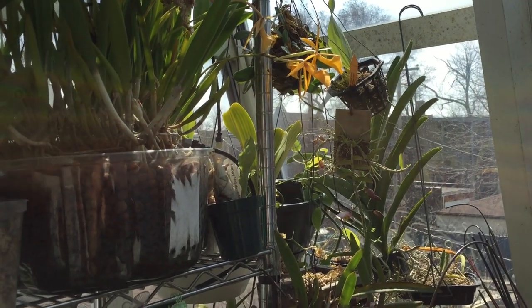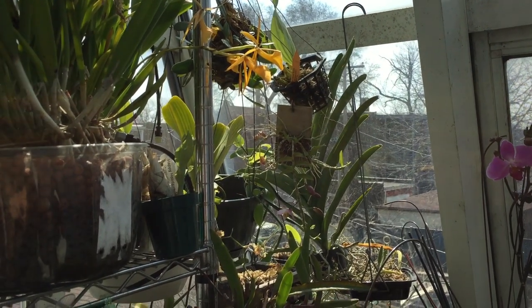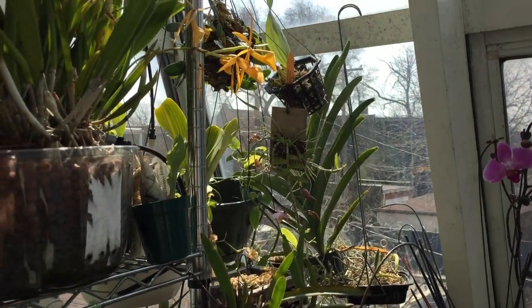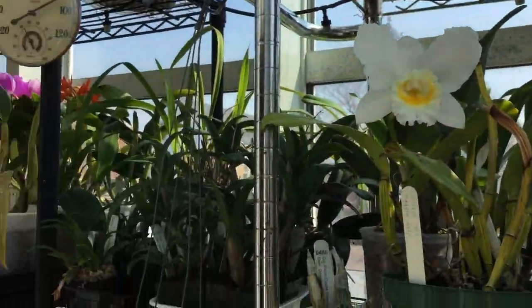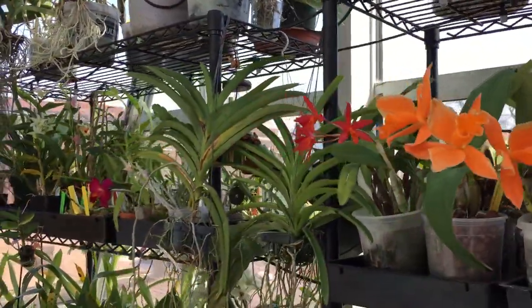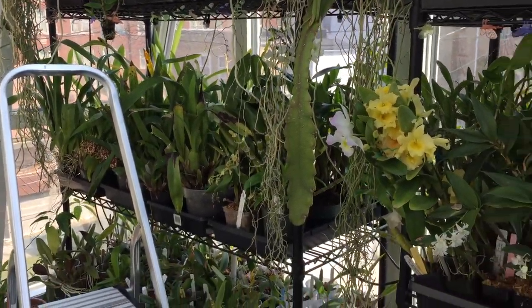Last weekend was the Illinois Orchid Society meeting and we had a speaker, Bill Rogerson, who came to speak on how to grow Cattleyas. I thought I would go through my collection based on his talk and see how I was doing, since about 50% of my collection is Cattleyas.